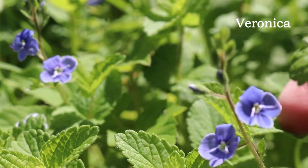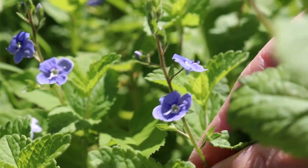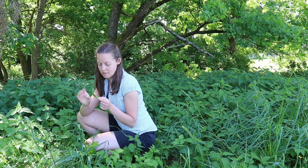Veronica is a tiny plant. Its name comes from the Latin term 'Vera Unica,' which means 'the only true cure,' and it was used against inflammations.